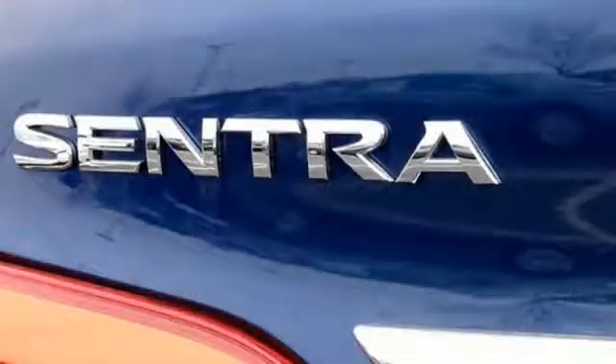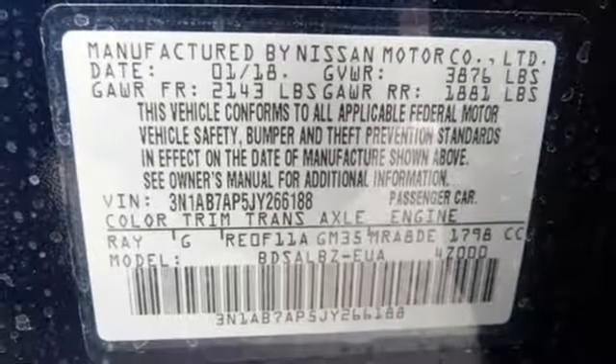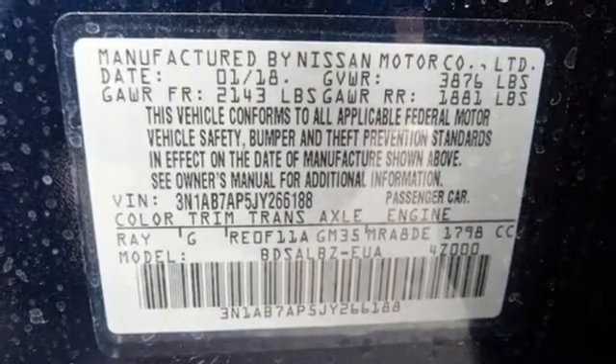Stay the course with vehicle dynamic control with traction control system, and enjoy the ultimate payoff for all those long hours. It's time to revise your ride.